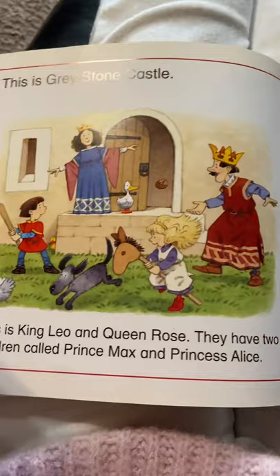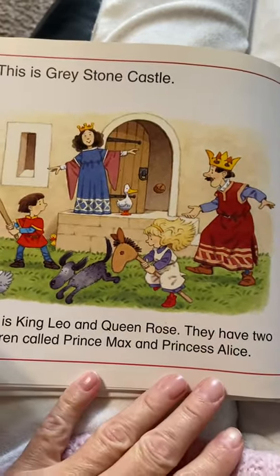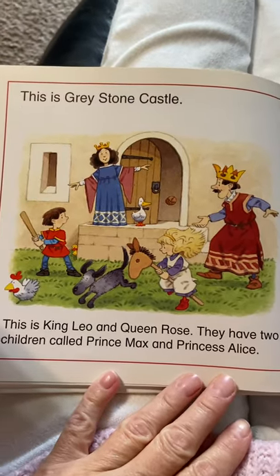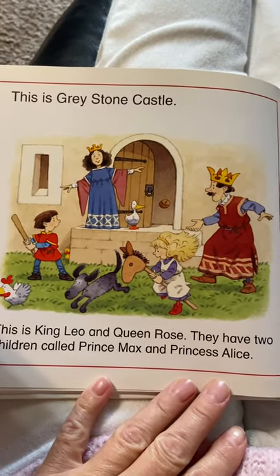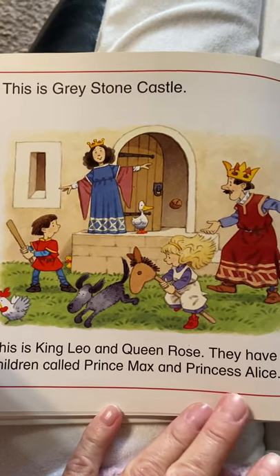This is Greystone Castle and this is King Leo and Queen Rose. They have two children called Prince Max and Princess Alice. Oh, they look like they're having fun.